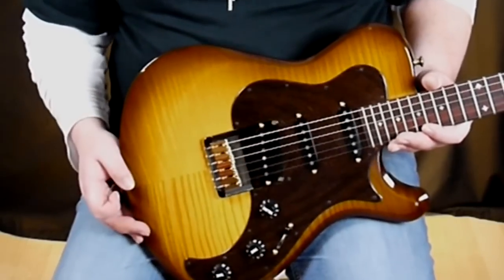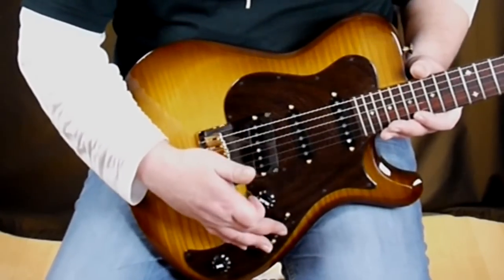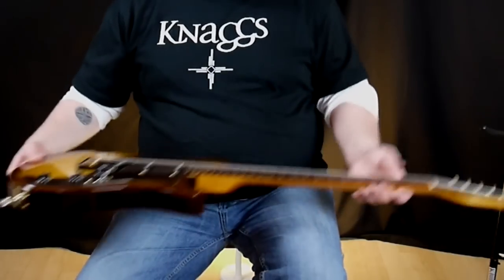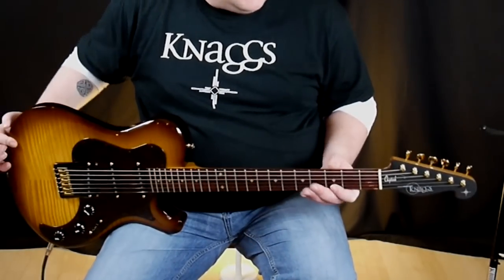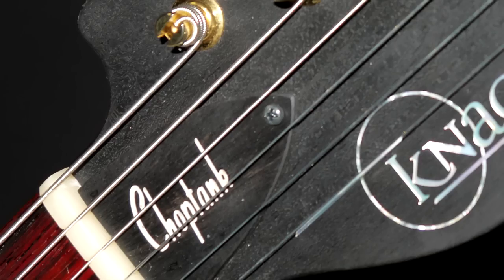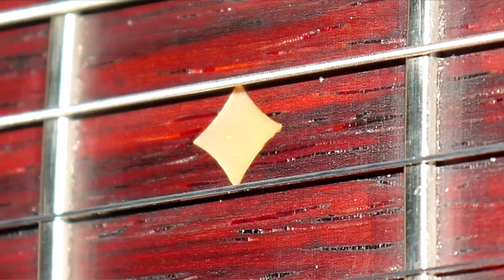It's a three single-coil configuration with a five-way switch, volume, tone, and tone. And we have very intricate inlay detail on the headstock, the truss rod cover, and the fret inlays.